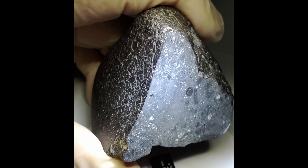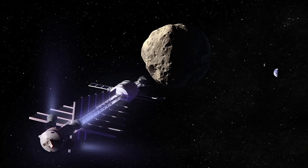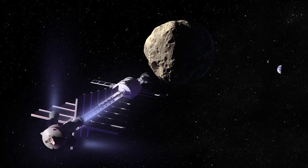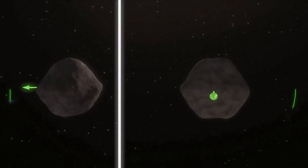Of course, it depends on what the object is made of — whether it's metal, rock, or something else. That's why we need surveys to know what types of objects are out there and what they're made of. Another intriguing method is called a gravity tractor. This involves parking a heavy spacecraft with a lot of mass near the asteroid and using the tiny gravitational attraction between the two bodies to pull the asteroid off course. It's a really slow process, but it doesn't require any direct contact between the asteroid and the spacecraft.